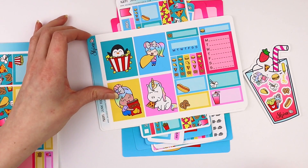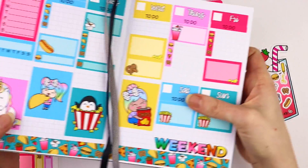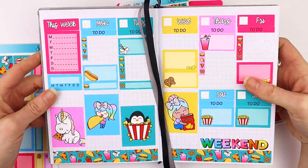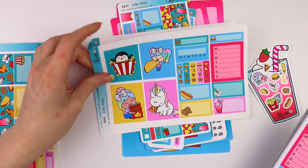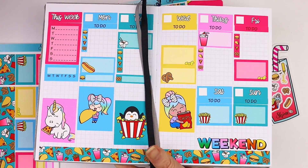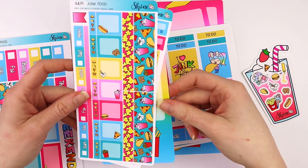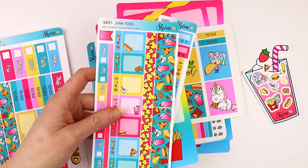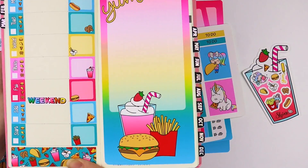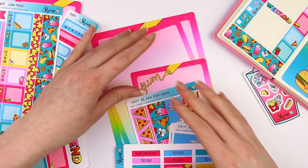If you have a smaller planner like a B6 — this one is from Printpression — the two-page mini kit option is really great for that size. And then we also have Hobonichi Weeks kits. I have this one laid out — it's so cute. I love the jumbo sticker. And we do have that formatted for other sizes.